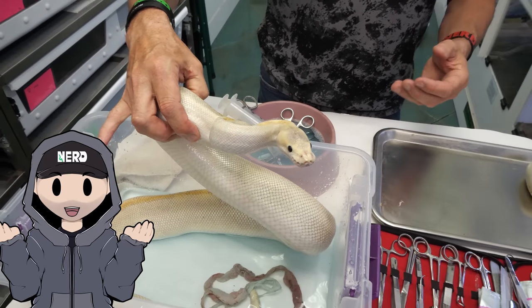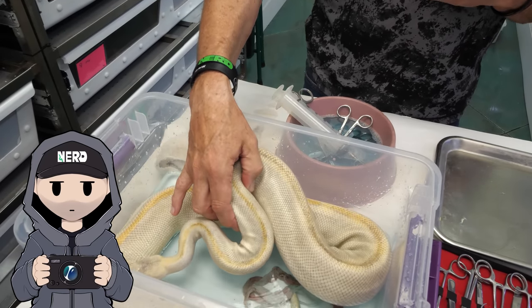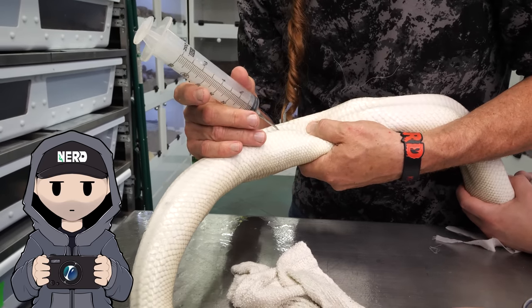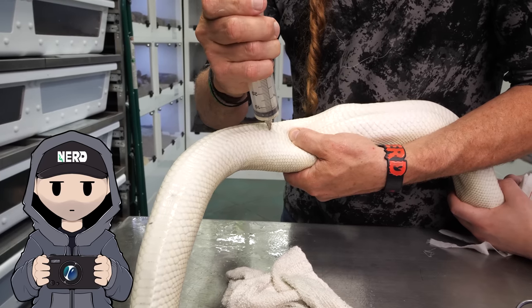You are not gonna believe what we sucked out of this snake to keep it alive. Keep watching because it's gonna get intense. If you're watching this video with an animal that has similar symptoms, contact your local vet. The minute that you bought that animal or decided to breed it, it's your responsibility.